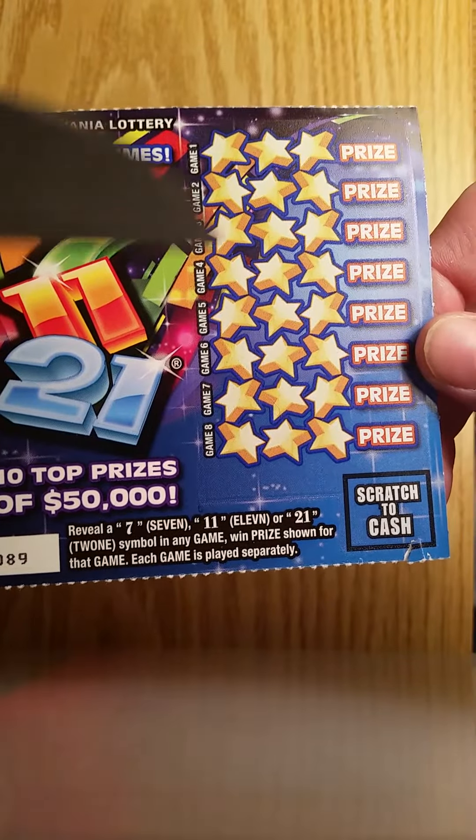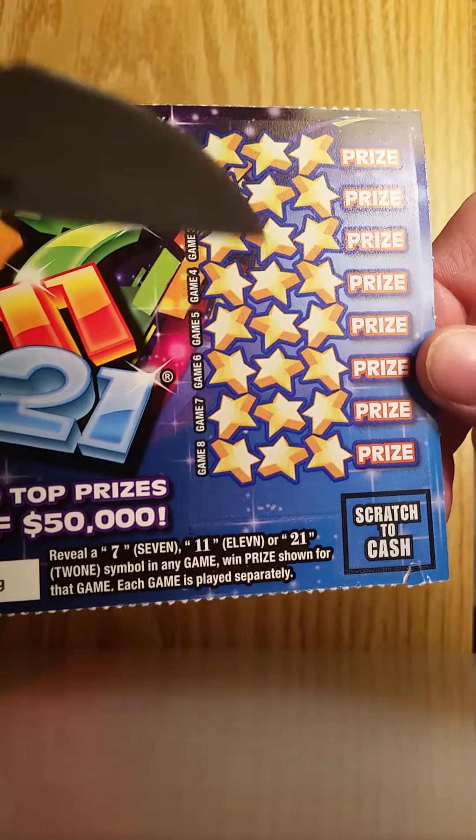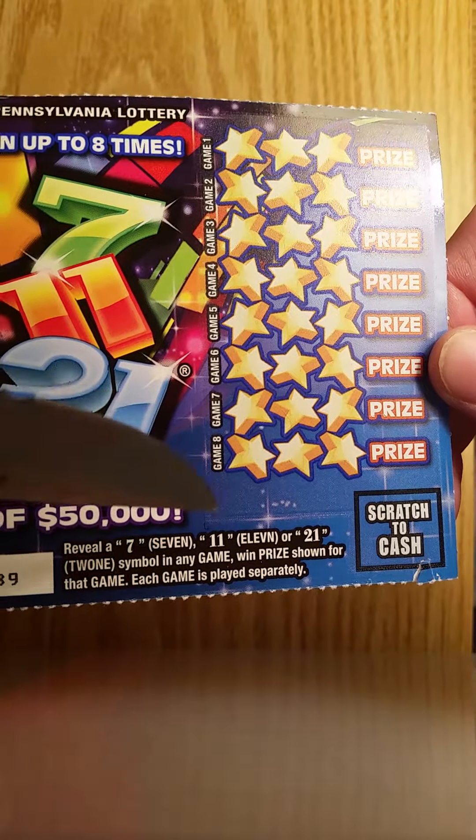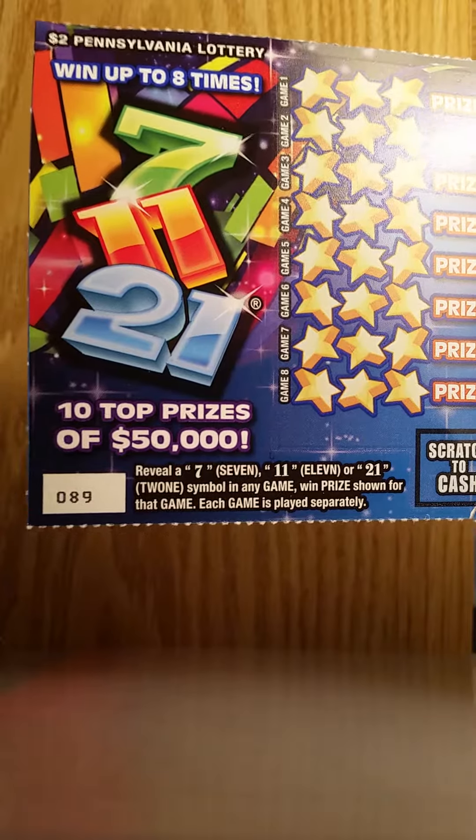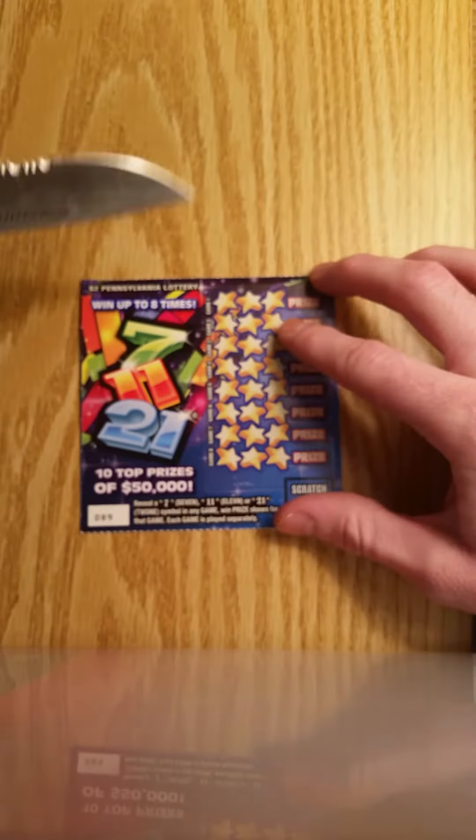All we're simply trying to do is get a 7, 11, or 21 in game one through eight and you win the prize on that row. The ticket number is 089 and the odds are one in 4.62.